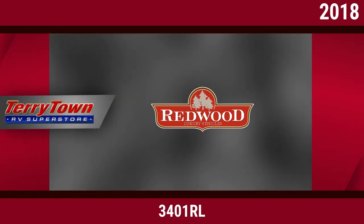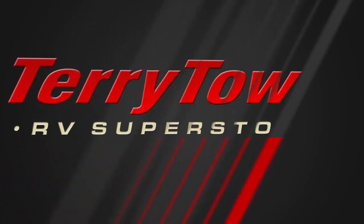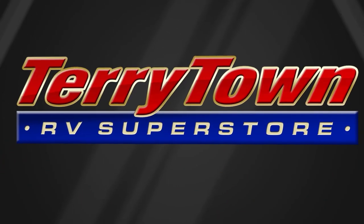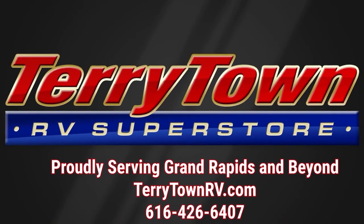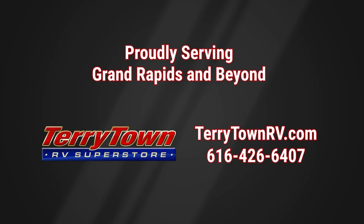Visit us at tarrytownrv.com or give us a call at 616-426-6407. Our friendly experienced salespeople make it their job to help you find the right RV at the right price. Our prices are the lowest in the nation guaranteed, and our inventory is overflowing with top RV brands. You'll save when you shop with us!